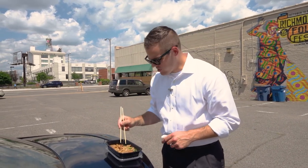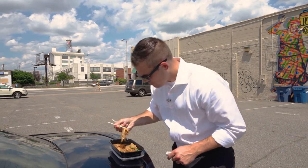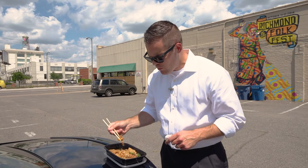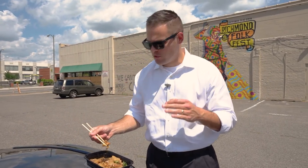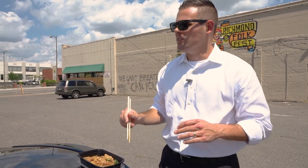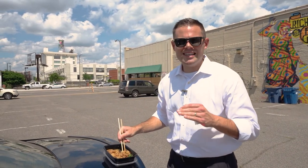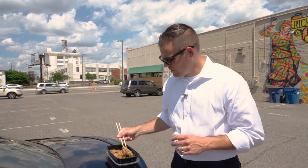That broccoli is stellar. Rice noodles are super tender. Fried egg is delicious. Probably more enjoyable to eat inside in air conditioning, but still pretty damn good on the back of a car.